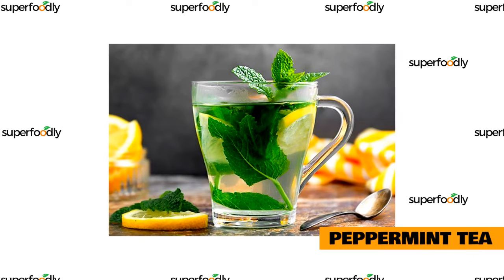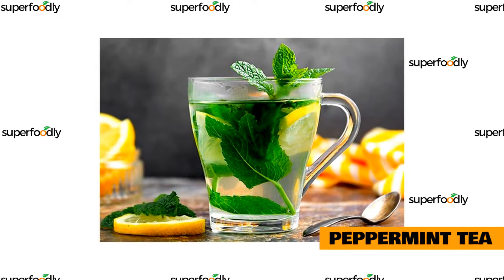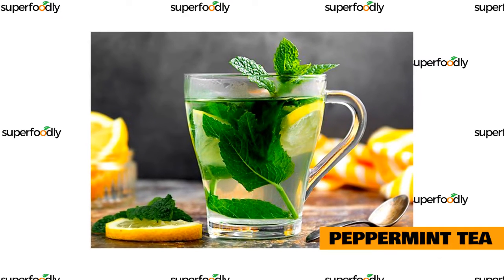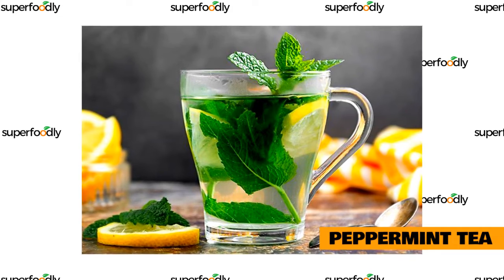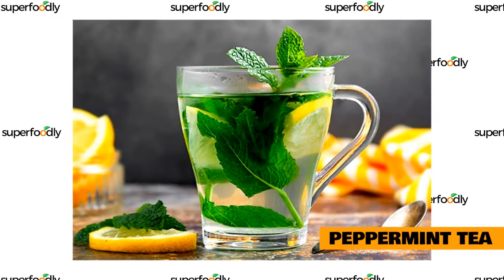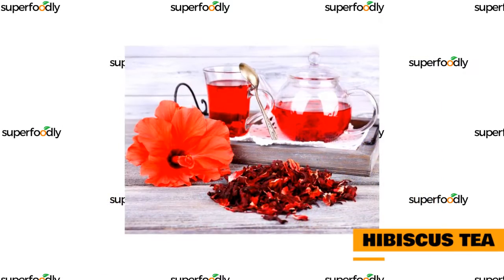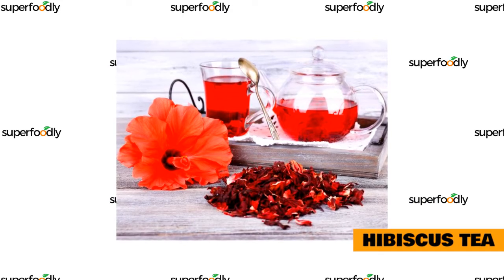Peppermint is an herb that has been used for centuries to treat a variety of health problems, including insomnia and other sleep disorders. Peppermint tea is known for its calming and sedative effects, which can help you relax and fall asleep more easily. This herbal tea also contains compounds that can help reduce anxiety levels in people who suffer from sleep disorders.